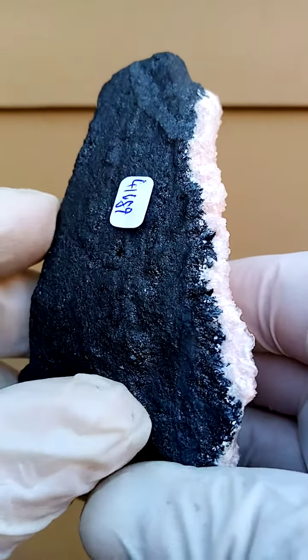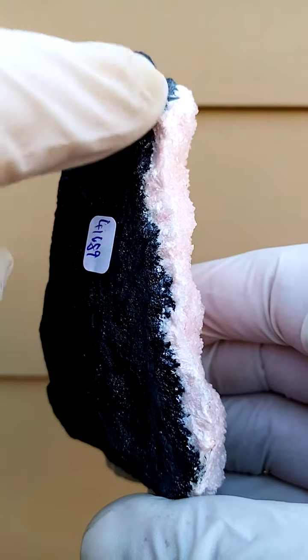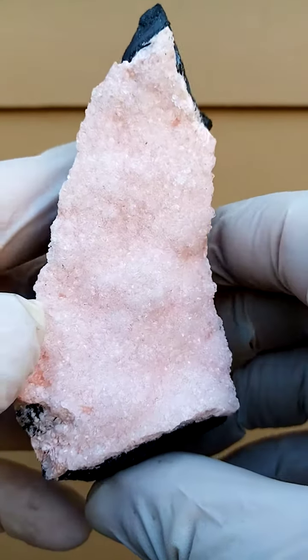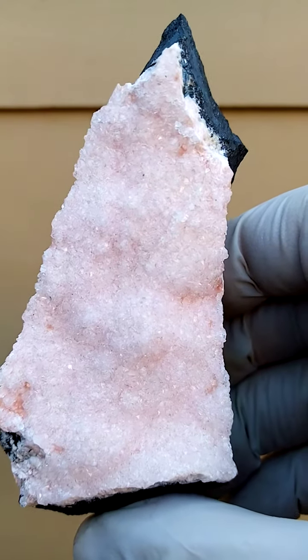This is what the guys are mining for — this would be the higher-grade ore. On this side here, running into the Rhodochrosite on the bottom, would be manganite crystals. So, perched on a lawn of manganite crystals, you have these Rhodochrosite crystals.